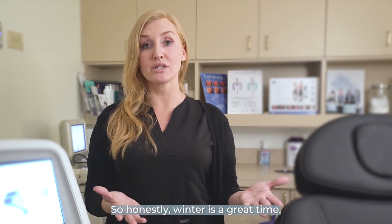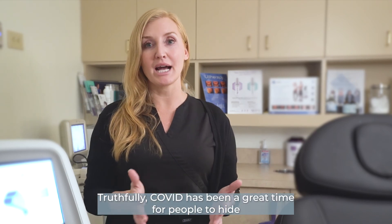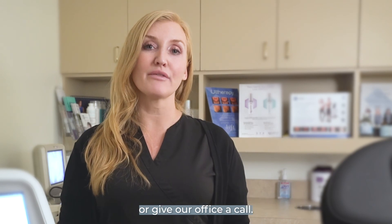So honestly, winter is a great time. COVID has been a great time for people to hide because the mask covers a lot of the area that most people choose to treat. If you're interested in learning more about Profound, you can visit our website or give our office a call.